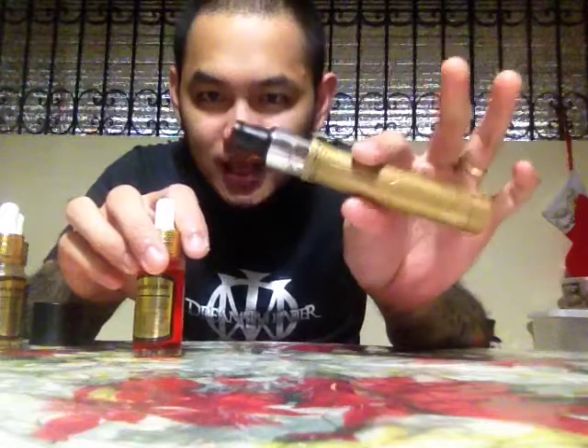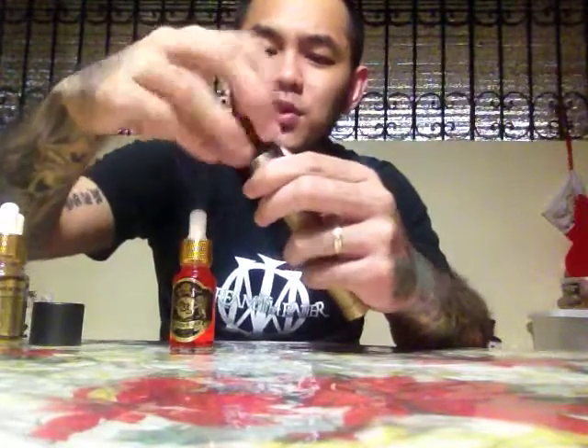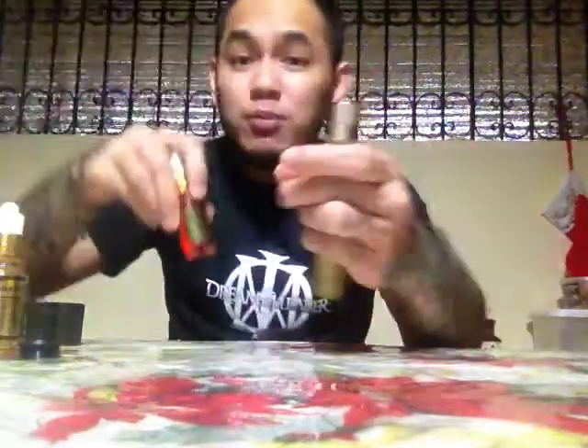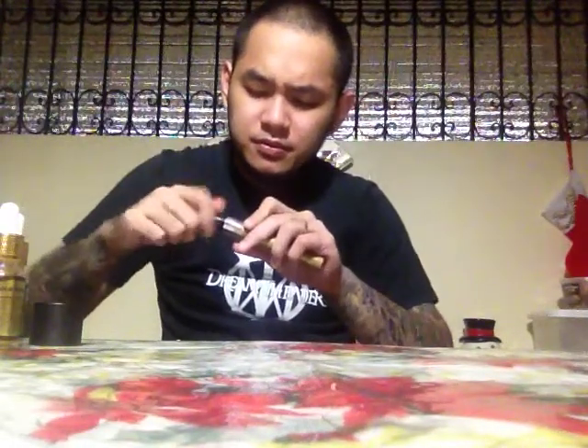Now we're going to be doing some fruity ones next, so I'm going to have to switch atomizers out. We're going to be doing this one called Berry Lush. This actually tastes really awesome. The only problem I have with it is that being colored, it sort of gunks my coils up a bit. So I wanted to save it for last, but we might as well pop it in. I see myself changing cotton pretty quick.